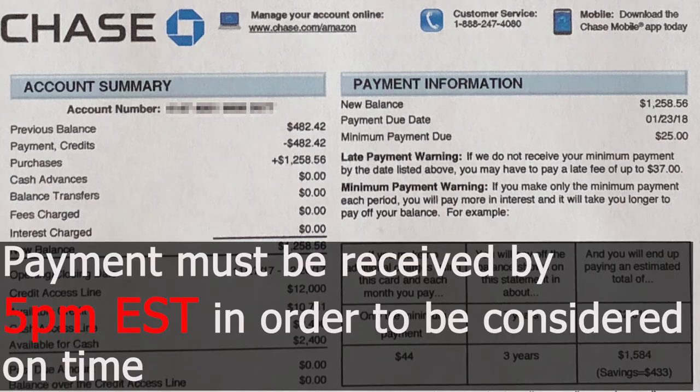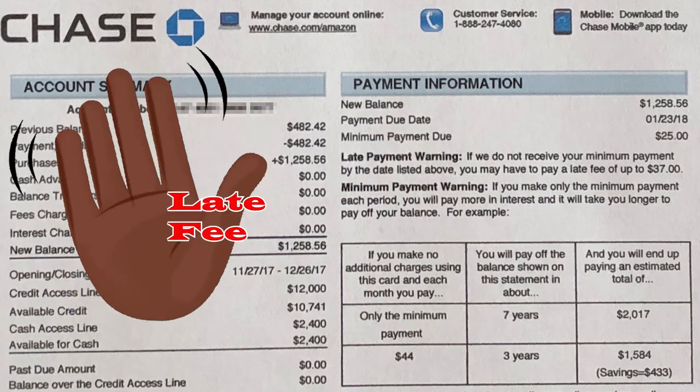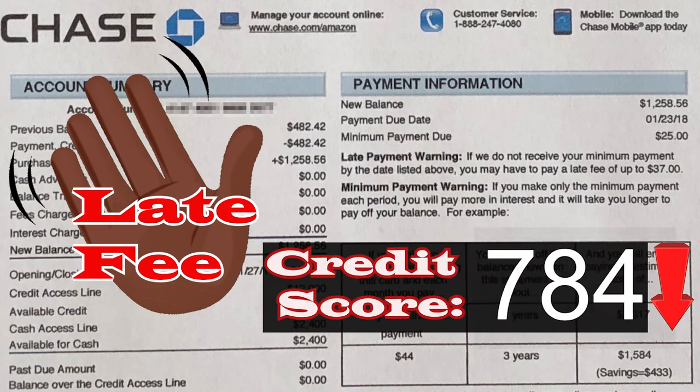A payment is only considered on time if it's received by 5pm at the latest. Anything received later than that will be considered late. If you're late on your payment, you can say hello to that late fee and a drop in your credit score.